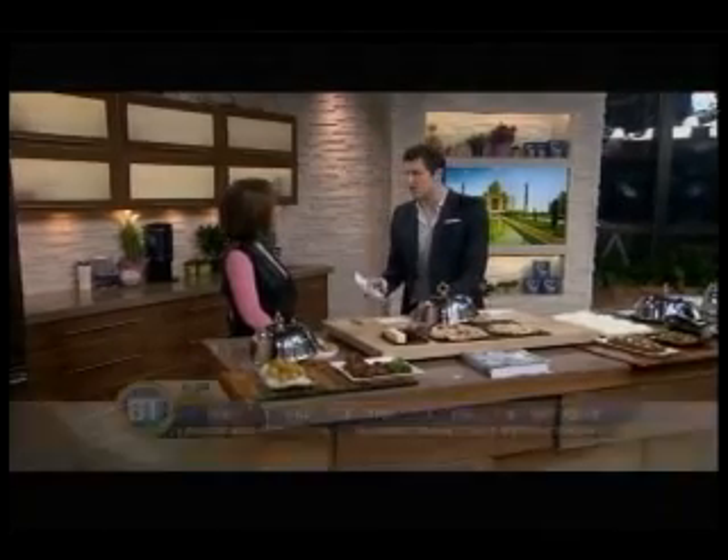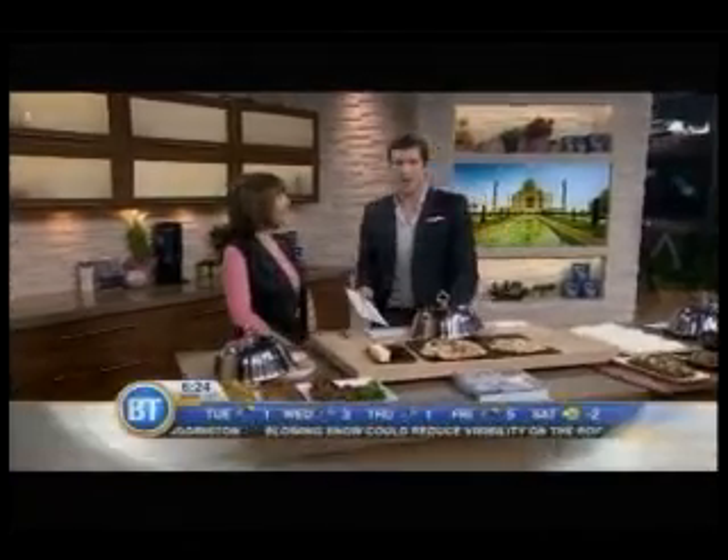Welcome back to Wrecked with Salvation. I'm here with Rose Reisman, our nutritional guru, and today we're going Indian.